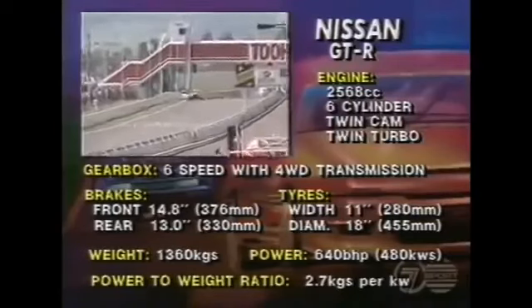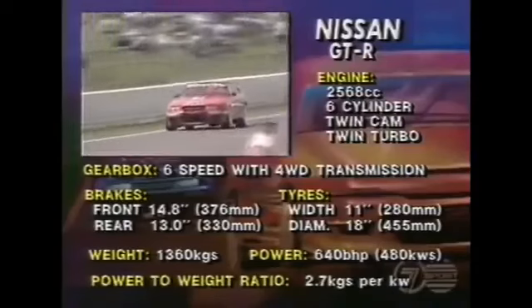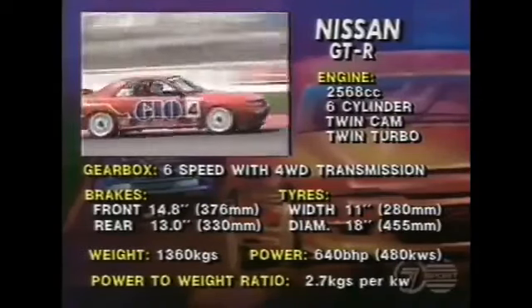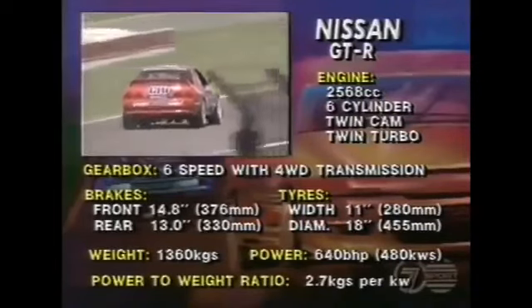Amtwin Turbo, six speed as we've mentioned, and four wheel drive — and that's the key line. Big brakes, big tyres, fairly hefty weight-wise at 1,360 kilograms. You can see the horsepower, it's astronomical, and its power-to-weight ratio is pretty handy as well. But the real key thing in all that is the fact that all four of these wheels are working pretty hard.